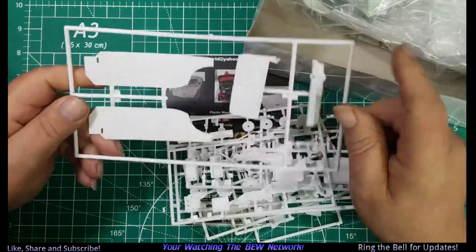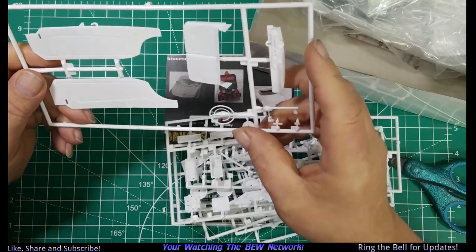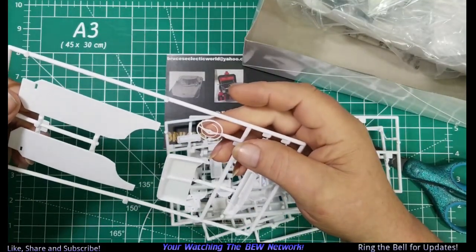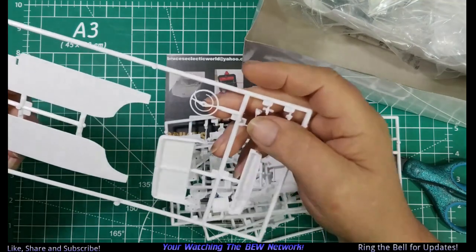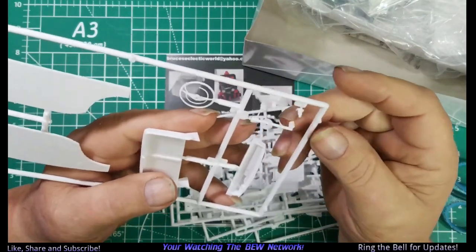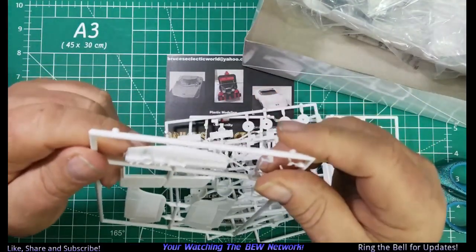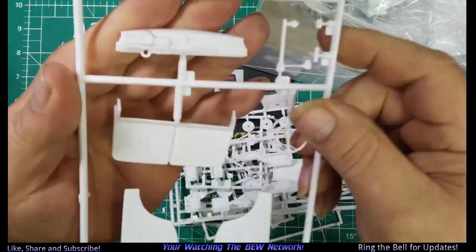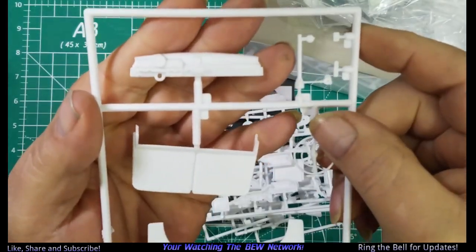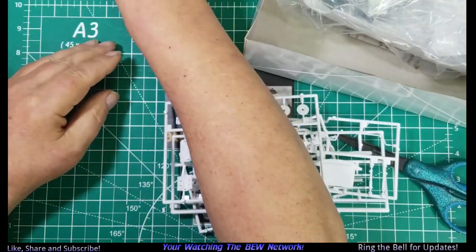Then we have the interior door panels and part of the back seat. Oh man, the steering wheel is trash — we'll have to try to fix that. Oh look at that, that's terrible. There's the dash panel, and apparently there are gauges that go in there. We'll put it over there and fix that right away.